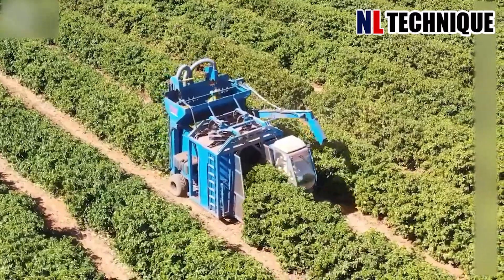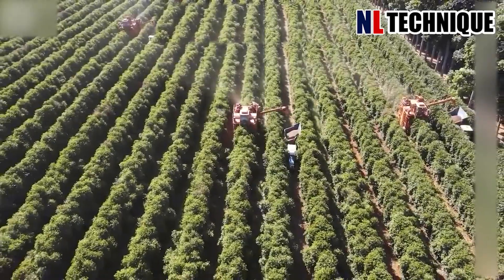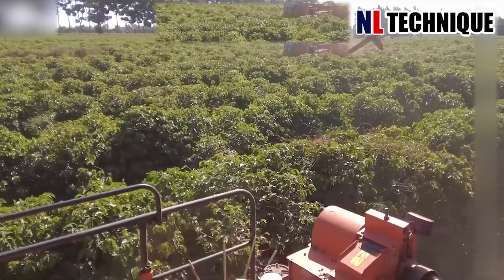In the coffee plantation, amidst lush greenery, the farmer and his team hand-pick ripe coffee cherries, fueled by the promise of caffeine.